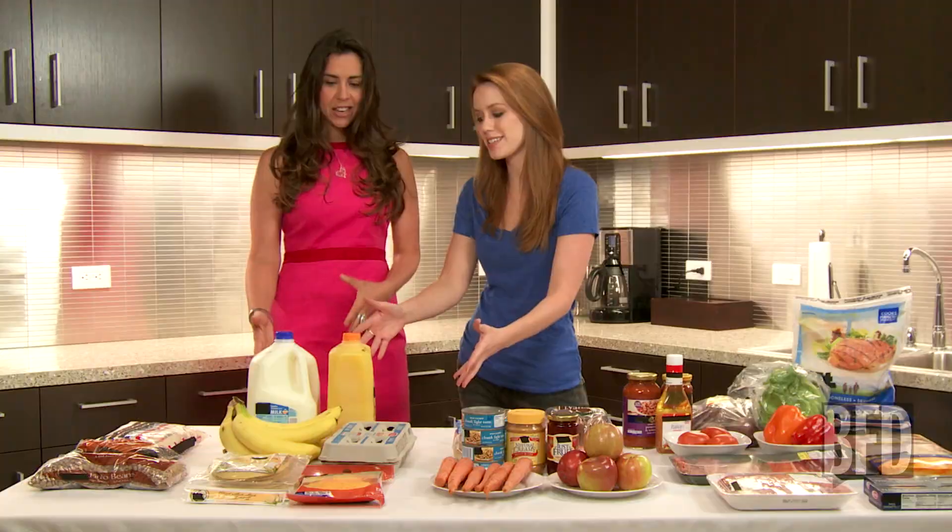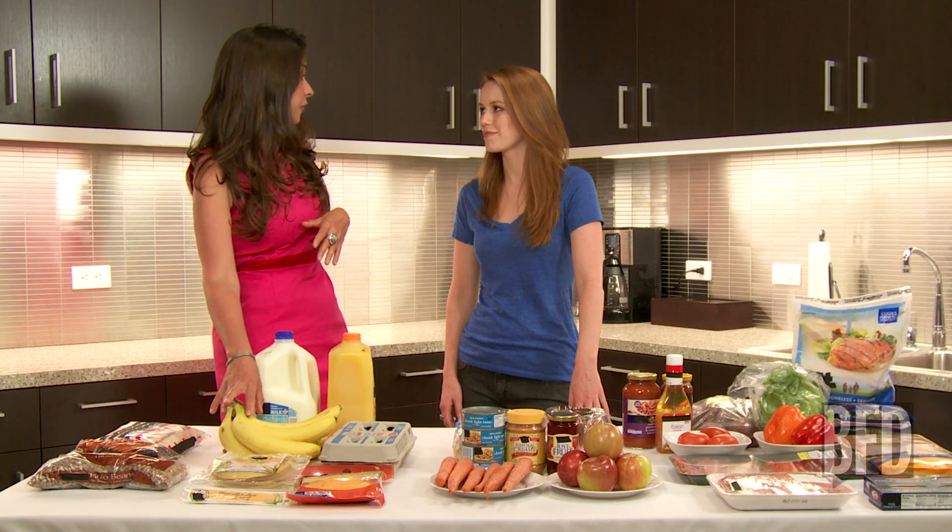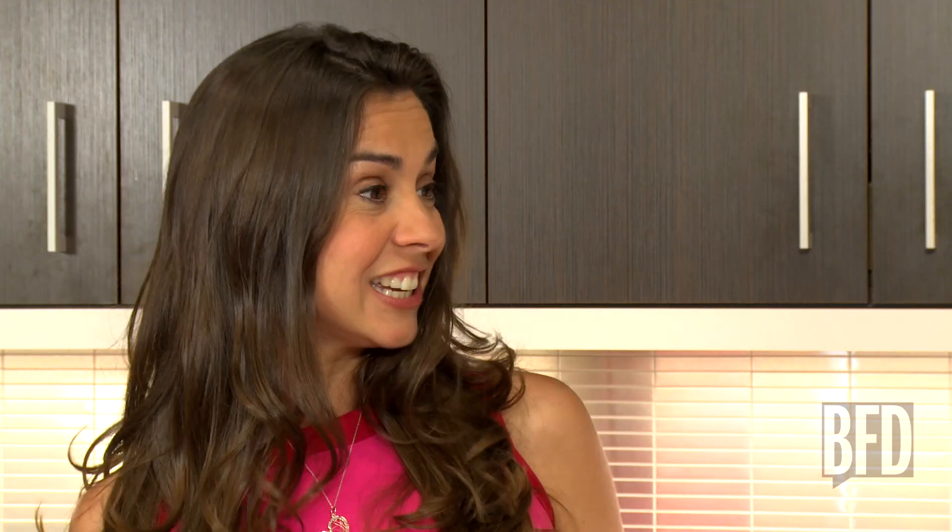And this is our breakfast. This is such a good option because you could actually throw together a shake — throw your bananas in the freezer and then make an awesome smoothie from milk, orange juice, and bananas. Tastes delicious.